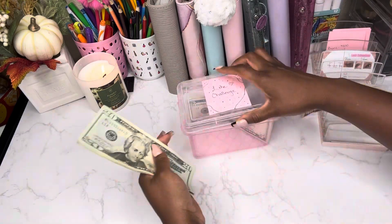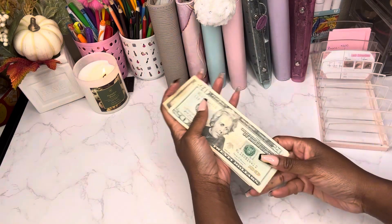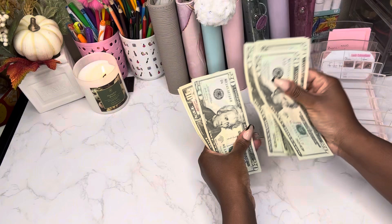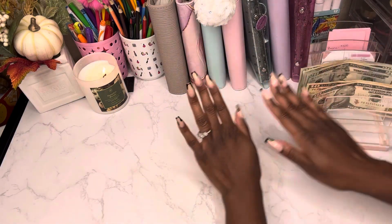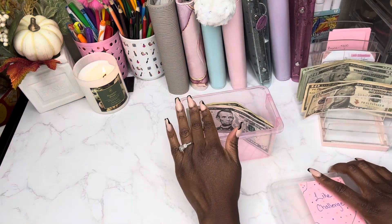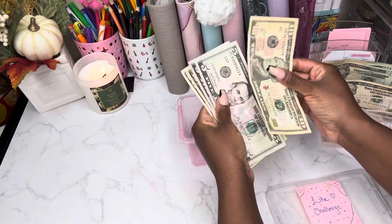Let's start off by counting the money — this should be a total of $140. 20, 40, 60, 81, 20, 30, and 40 — all right, so $140. Now back to our like challenge, we're stuffing a total of $10 in this challenge.